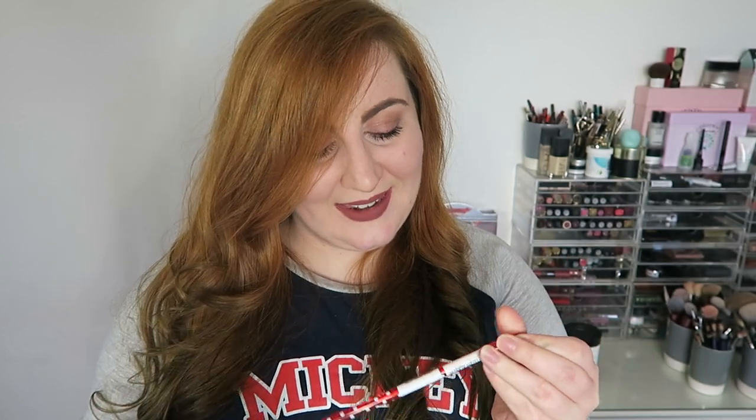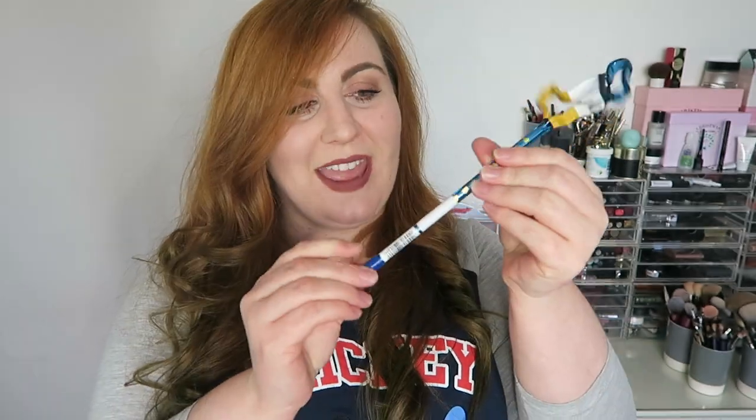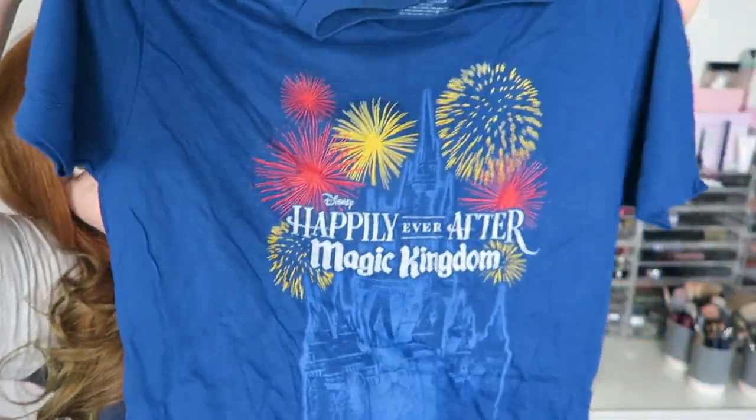I got the obligatory Minnie Mouse head pen and also a Donald Duck pen. Then I've got two t-shirts. When we were there it was the ending of Wishes and the start of Happily Ever After. Happily Ever After was amazing — I absolutely loved it. I loved Wishes and I was really nervous, but I did actually love Happily Ever After. So I got the Happily Ever After t-shirt. I was going to get one of the Wishes ones but I just didn't like the t-shirt designs that much.